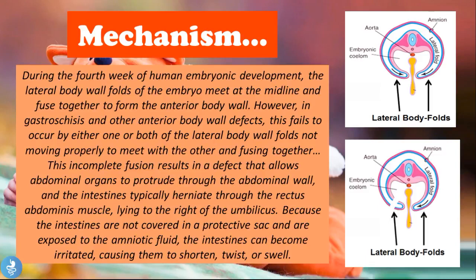Because the intestines are not covered by a protective sac and are exposed to amniotic fluid, they can become irritated, causing them to shorten, twist, or swell. The image shows the normal meeting of lateral body folds in the fourth week of gestation. In patients with gastroschisis this process is incomplete — the lateral fold from the left side forms fully, but the right-side fold has a kink and does not complete its movement. This leaves a portion just to the right of the umbilicus where no anterior body wall has formed, creating the orifice through which the intestines, liver, and stomach can protrude.